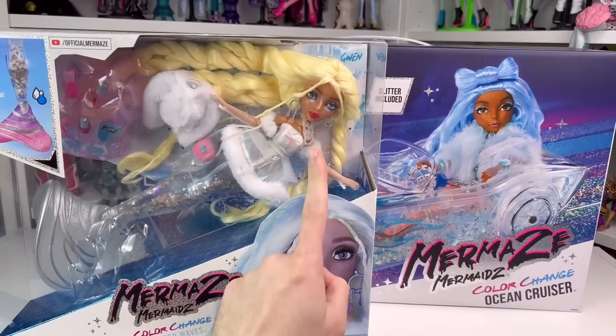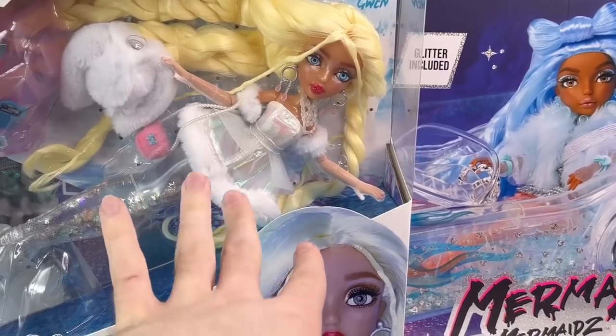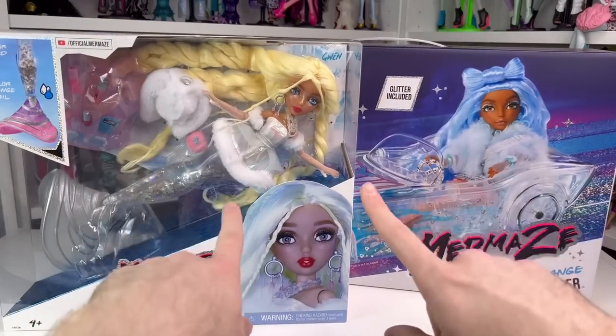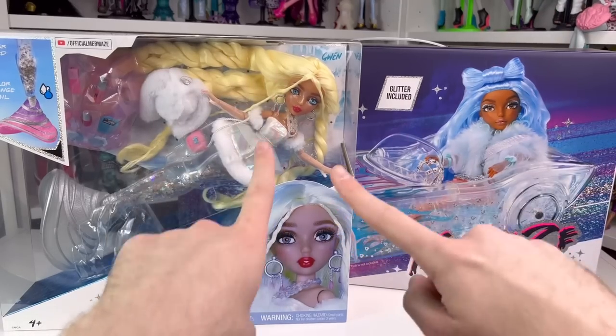Hey guys! So, I have to talk to you guys about something, but welcome back to Dollsmas! Today's going to be the last day of Dollsmas — I'm cutting it short by 5 days. I'm sorry, let me explain.